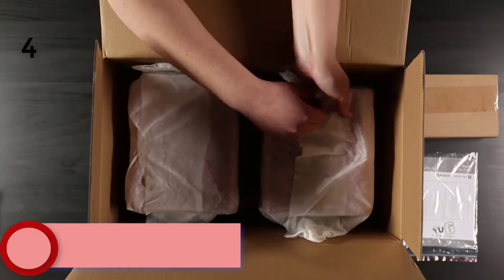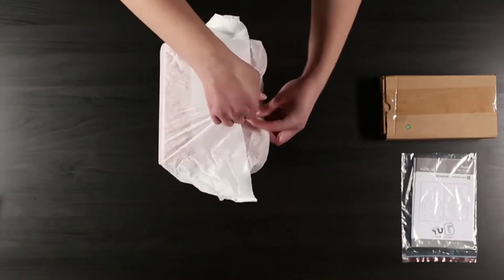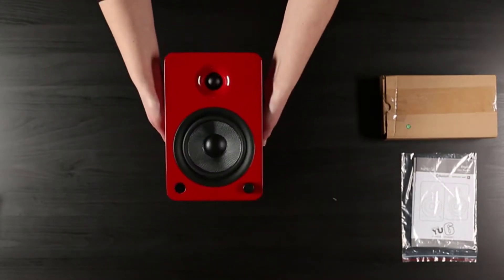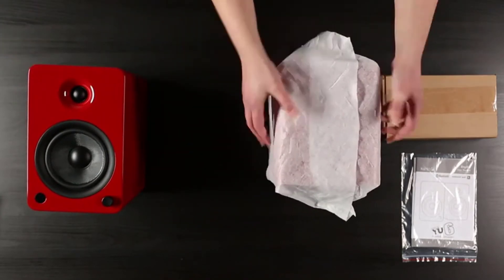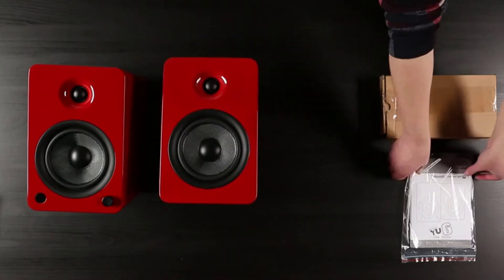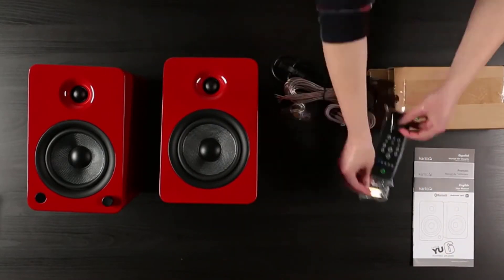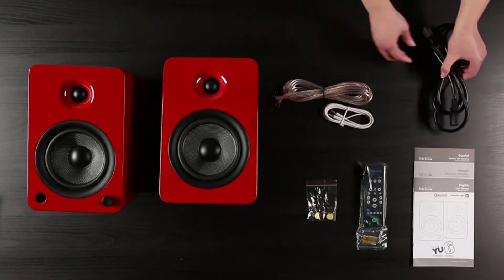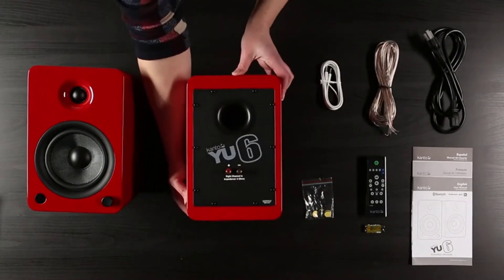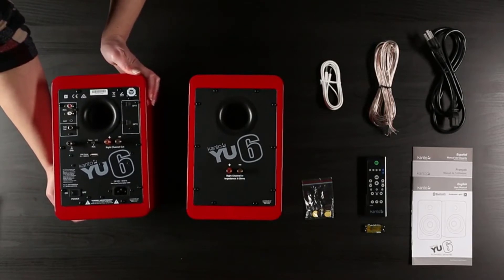Moving to Number 4: Kanto YU6. Continuing their successful Y series of desktop speakers, the Kanto YU6 does their heritage proud. They come in a choice of glossy and natural finishes, while behind the scenes they feature Bluetooth with lossless Qualcomm aptX technology for high-quality streaming. Enclosed and handcrafted MDF cabinets measuring 10.7 inches tall, with 1-inch silk dome tweeters and 5.25-inch Kevlar drivers deliver crisp highs and wonderfully balanced mid-range, faithfully reproducing all your favorite tunes.